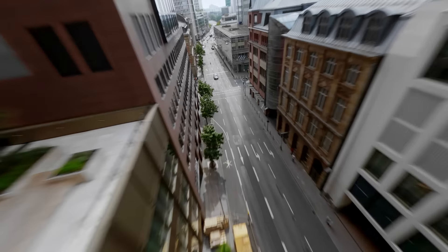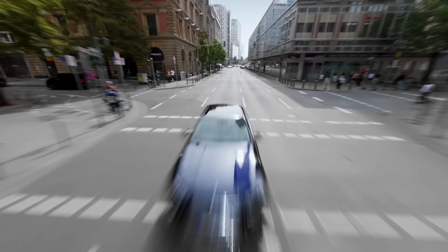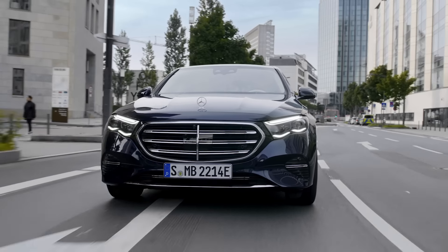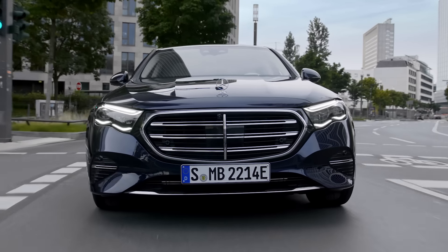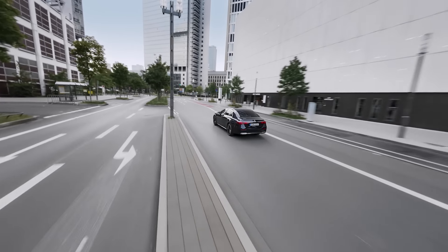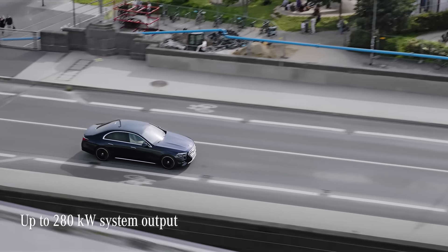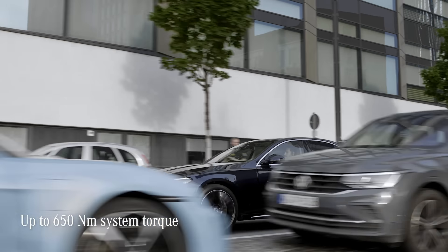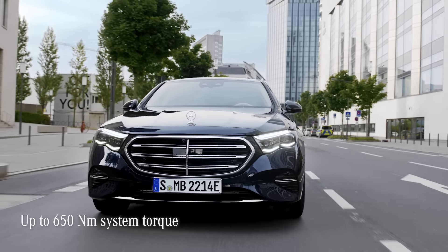The backbone of the drivetrain is the battery, with a usable capacity of 19.5 kilowatt hours, which is also greater than the previous model. The plug-in hybrids offer up to 280 kilowatts of system output, as well as up to 650 newton-metres of system torque.